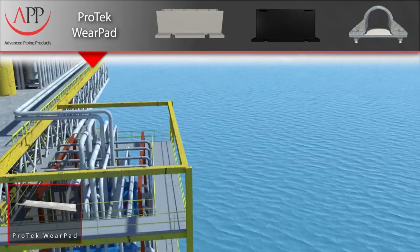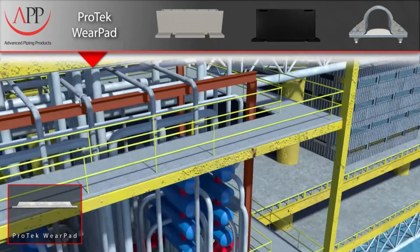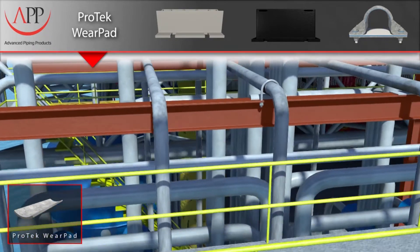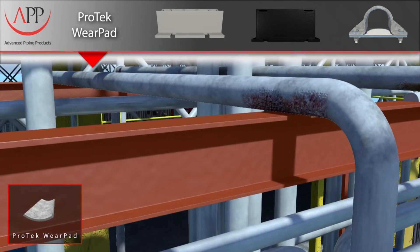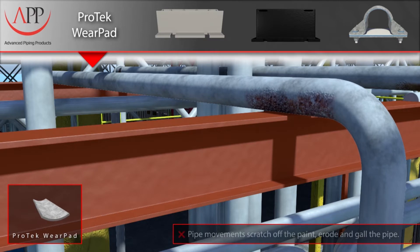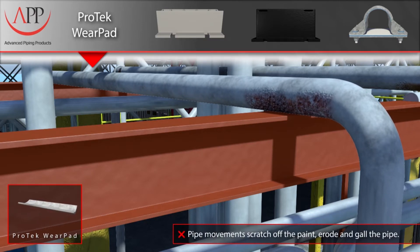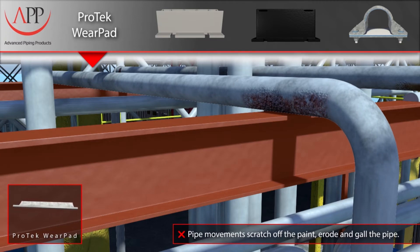The point where the pipe intersects support steel has proven to be one of the most common locations for major corrosion problems. The formation of corrosion at these particular points is generally attributed to the failure of the pipe's protective coating, often caused by the movement of the pipe on an abrasive metal surface.